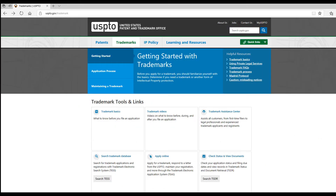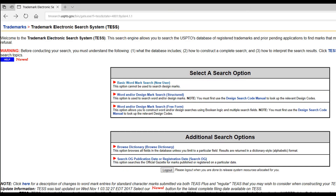You can learn more about trademarks here, but to search names that are currently trademarked, click on the Search Trademark Database. Next, click on the Basic Wordmark Search.